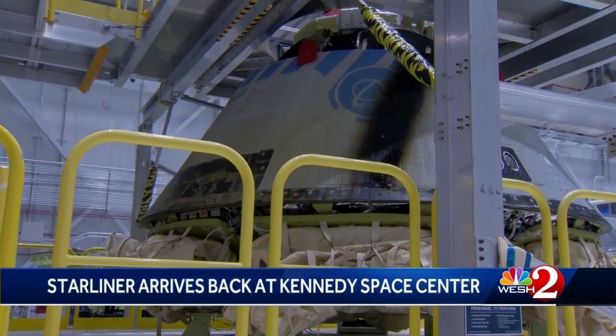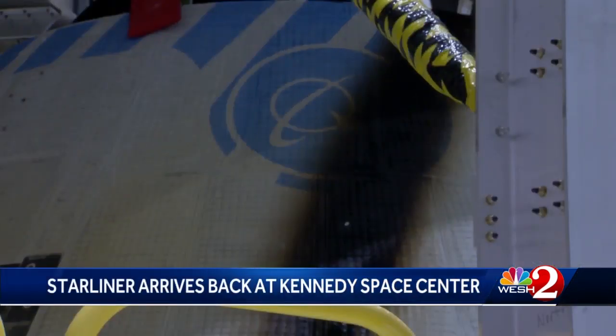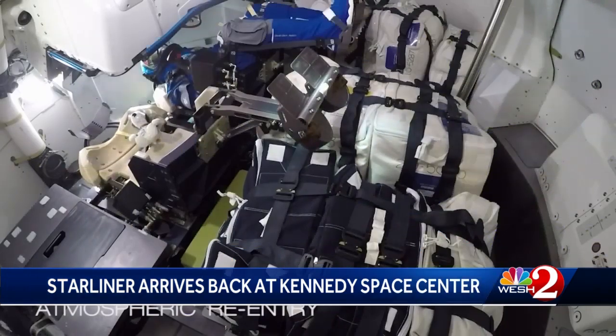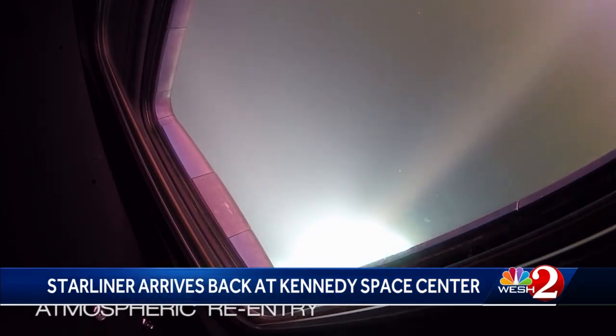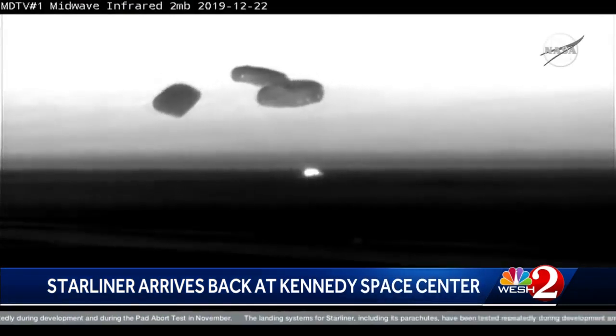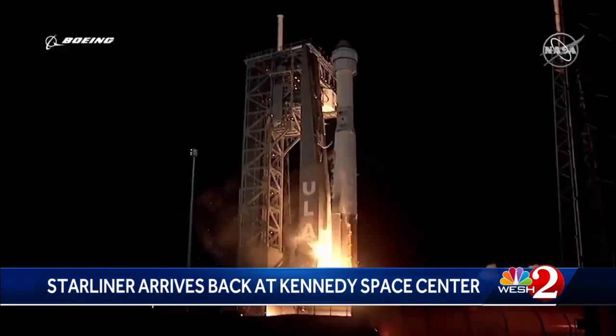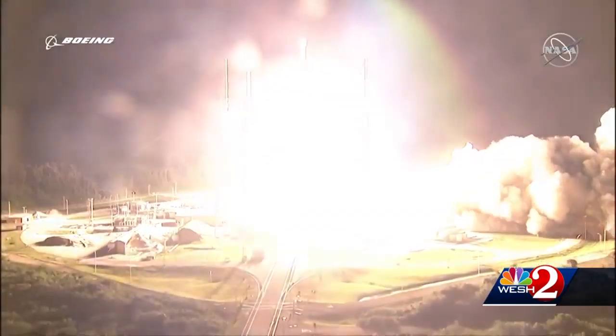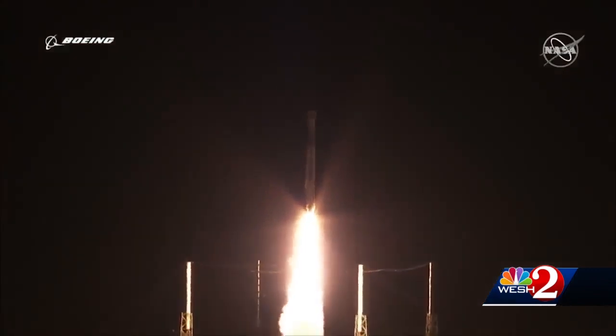She wears her battle scars with pride and may fly again this year. Boeing's Starliner spaceship is literally charred from its return to Earth last month. Newly released onboard views show a simulated astronaut lit up by the fireworks from the 3,000-degree entry into the atmosphere just before landing. Starliner touched down in the desert in New Mexico. The landing came only two days after liftoff — the mission cut short because the capsule's timer was off and its thrusters used up their fuel too soon.